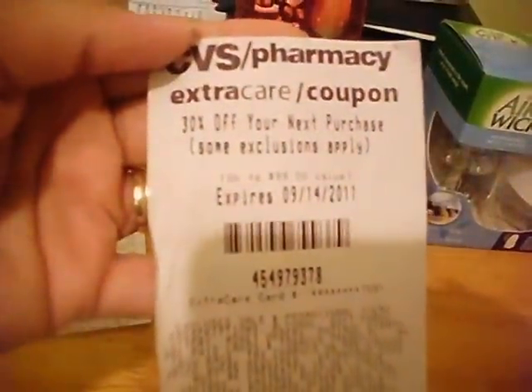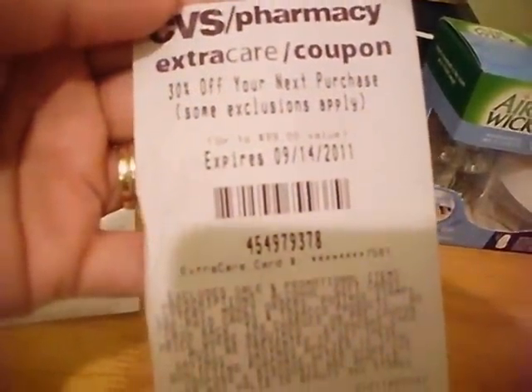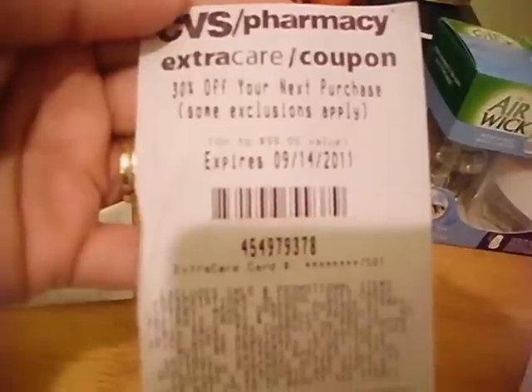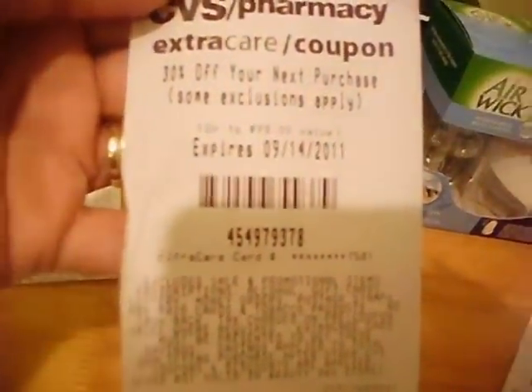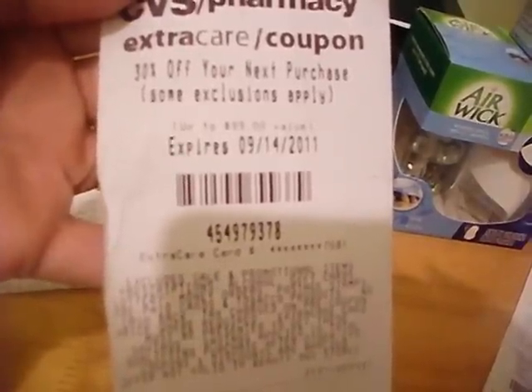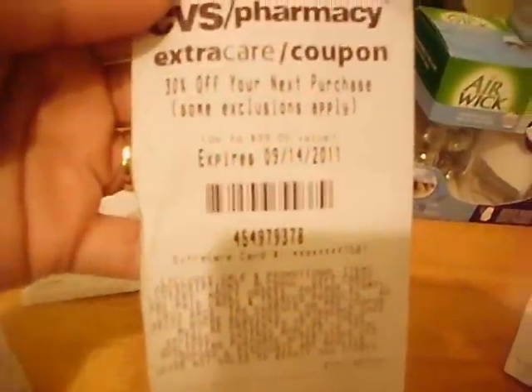I had a 30% off your next purchase coupon — I think this came out on the register receipt for my first transaction at CVS. I tried to remember to use it but every time I went into CVS, I forgot to use it. It expires the 14th. I hope to get back in the store and use it on something to add to this list, but I might not, so I'm not going to hold my breath.